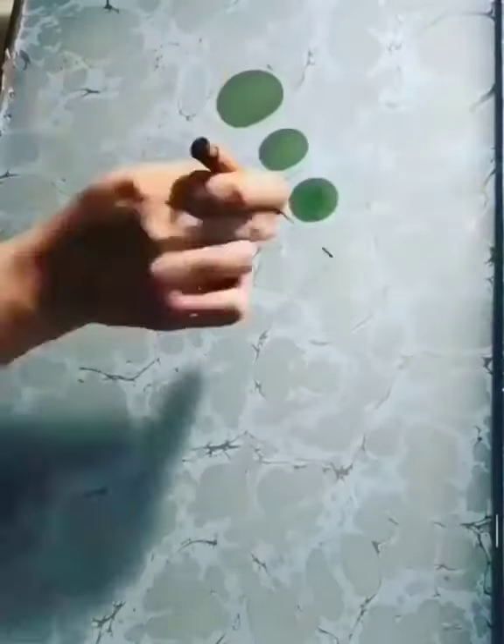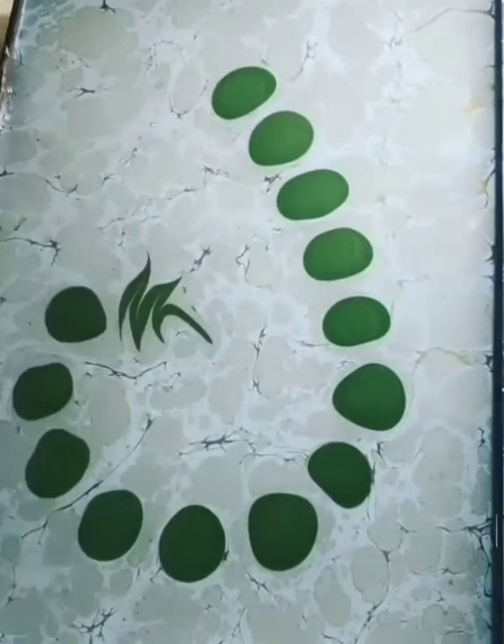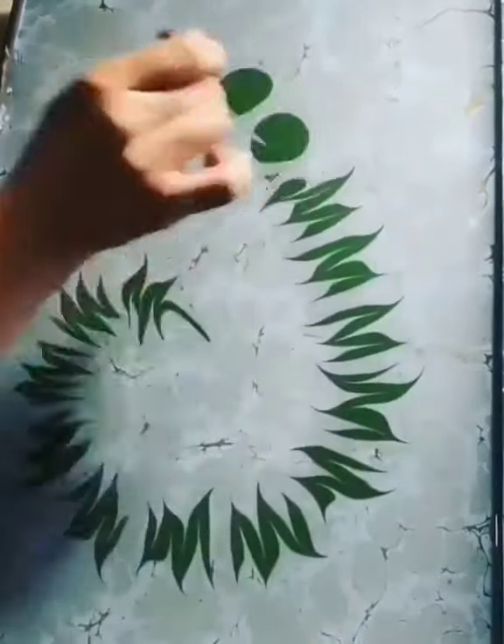This cool art, also known as ebru art, is performed on water. In this art, the patterns are the result of color floated on either plain water or a viscous solution and then carefully transferred to an absorbent surface such as paper or fabric.